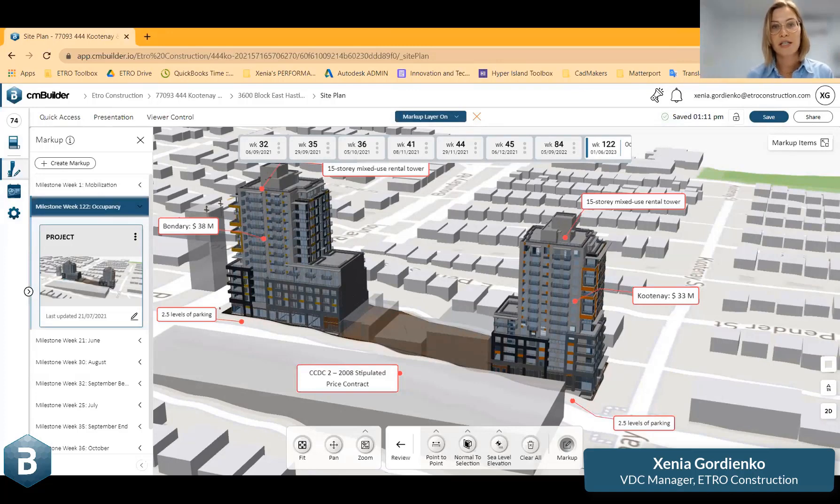It's a 15-storey mixed-use rental tower. There are two and a half levels because of the slope, and parking levels there. All together, about 72 million on both.